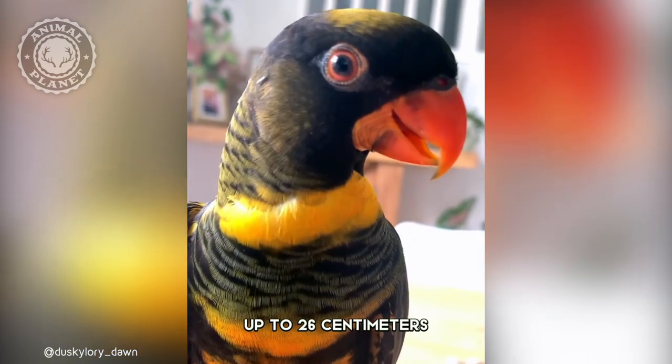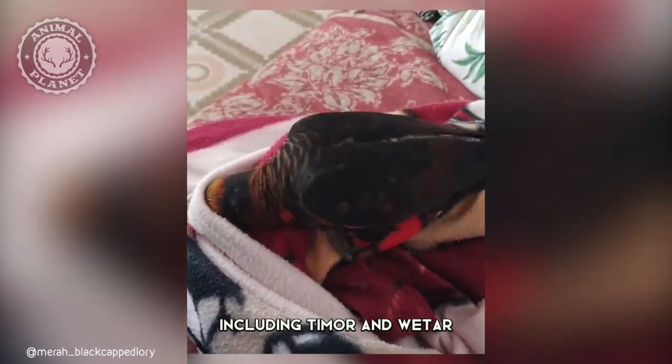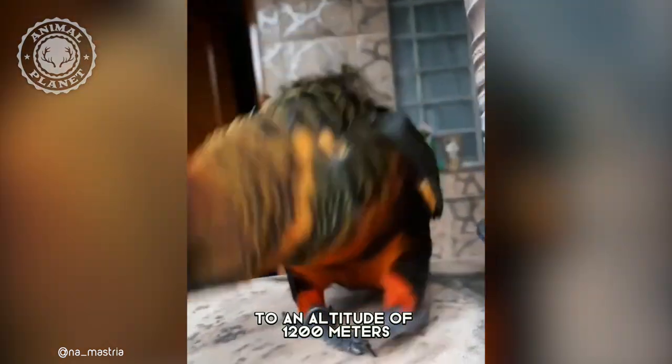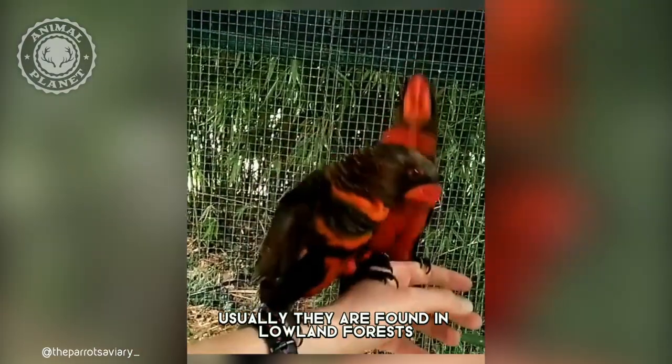The dusky lori is a bird that can measure up to 26 centimeters. They come from Indonesia and the surrounding islands, including Timor and Weder. This is a species found from sea level to an altitude of 1,200 meters. Usually, they are found in lowland forests, including monsoon forests and mangroves.